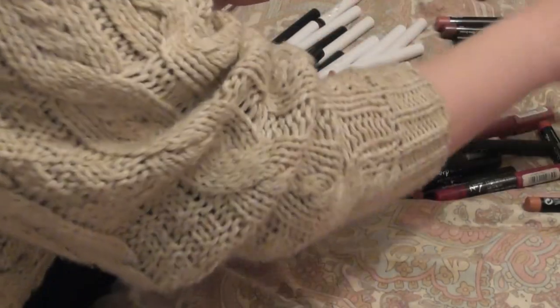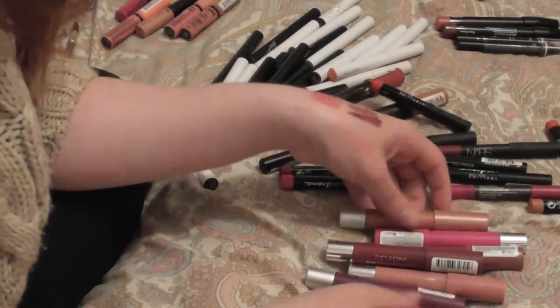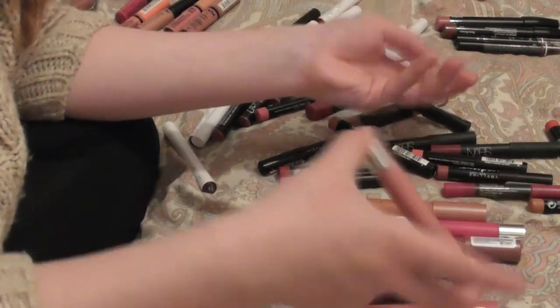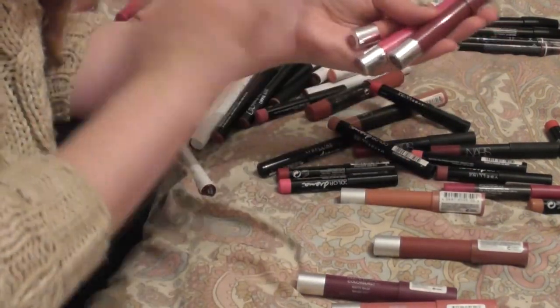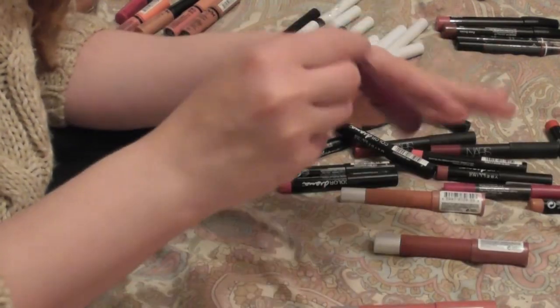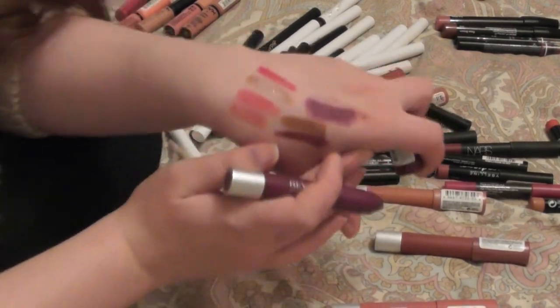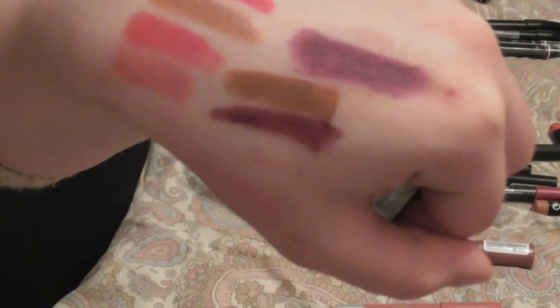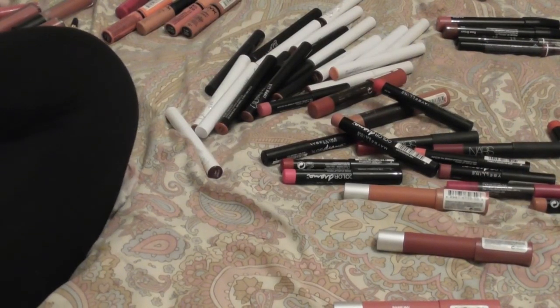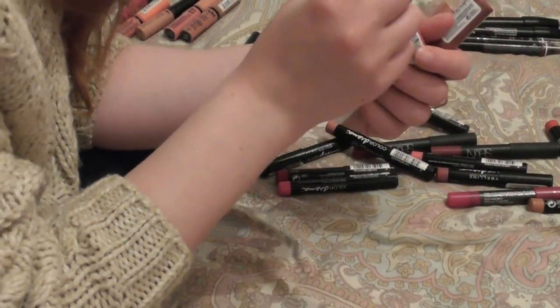The Revlon kissable balm stains — I have several. I'm getting rid of the original shades: honey, lovesick, and crush because they've gone bad. I'm also getting rid of shameless — as much as it pains me because I absolutely adore this color — but even in the swatch you can see how patchy it is and I've never been able to make it work, so I'm done with it.